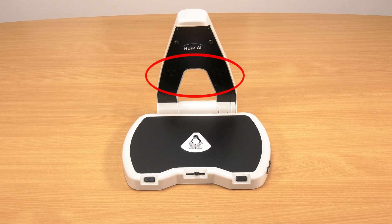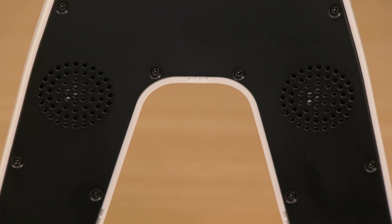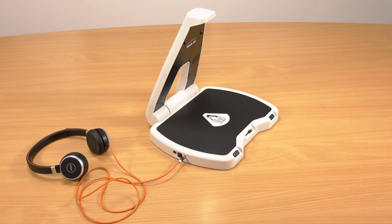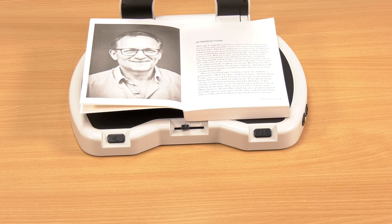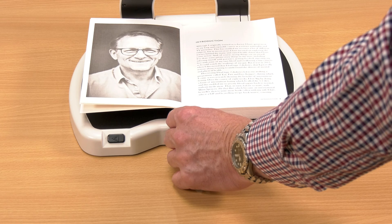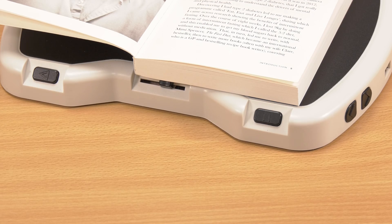The two front-facing speakers on the camera arm ensure the clear, natural-sounding voice you've selected can be easily heard. You can also insert headphones or attach a hearing loop if you have a compatible hearing aid. The volume is adjusted with a simple to operate slider located in the centre of the front edge. You can adjust the reading speed with the buttons on the right-hand side of the unit.